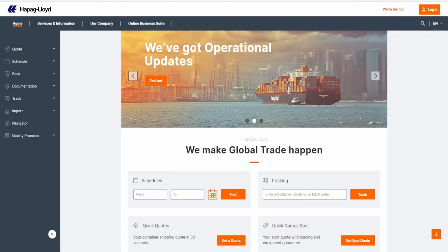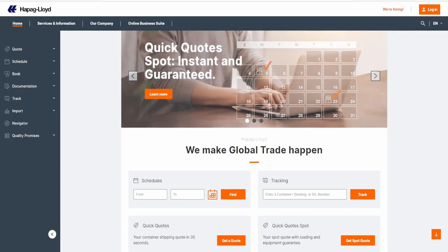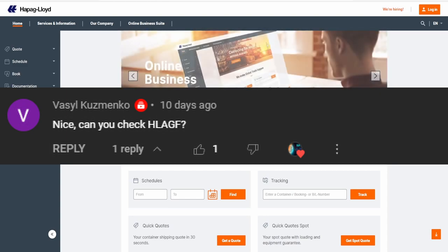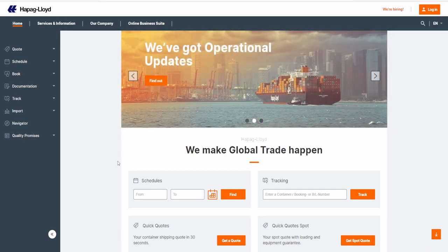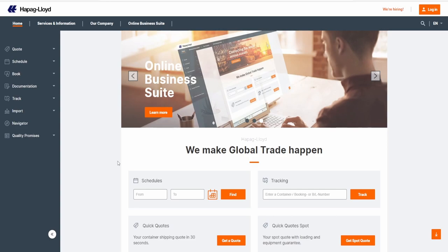Hello, my fellow investors, and welcome back to another stock analysis video. Today, let's take one of your recommendations. This one was brought up by Vasil Kuzmenko. He pretty much just said, can you check HLAGF? We're going to take a look at what this company does, see the fundamentals, and make a determination whether or not, at the current share price, this is looking like a buy. So with that said, let's get started with this analysis.